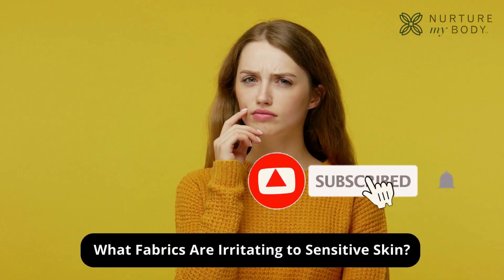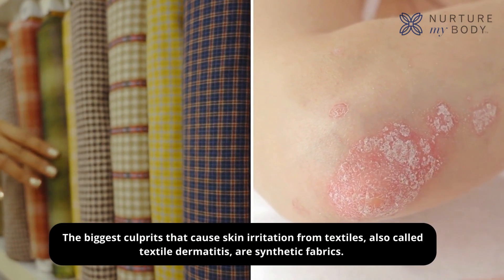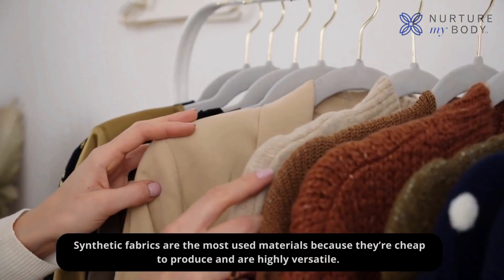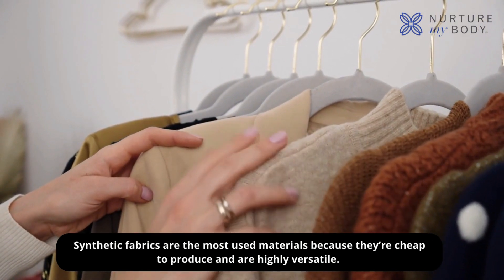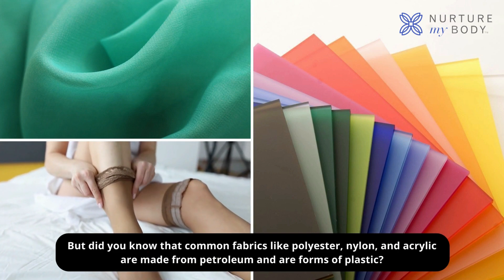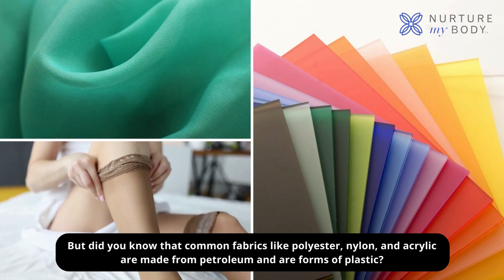What fabrics are irritating to sensitive skin? The biggest culprits that cause skin irritation from textiles — also called textile dermatitis — are synthetic fabrics. Synthetic fabrics are the most used materials because they're cheap to produce and are highly versatile. Common fabrics like polyester, nylon, and acrylic are made from petroleum and are forms of plastic.